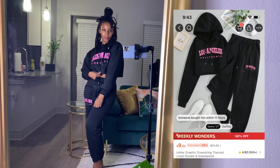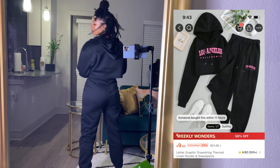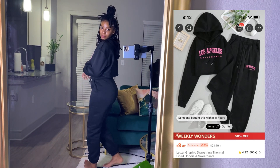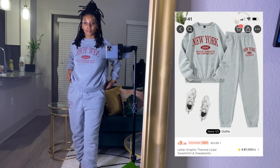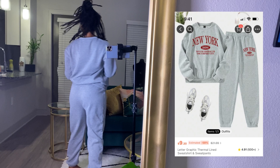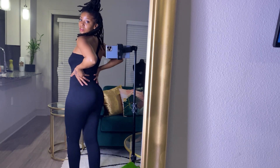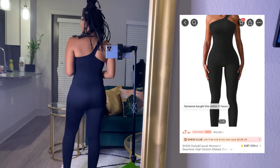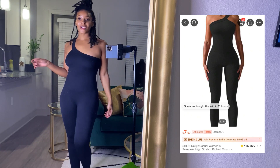Hi guys, welcome back to Locked In with Ty, your ultimate destination for locks, lifestyle, and wellness. I had grabbed a few winter pieces, something comfortable that I can just be warm and comfortable in, and then I got this really cute jumpsuit to workout in.